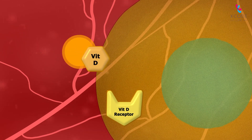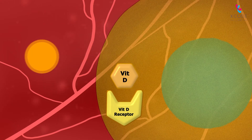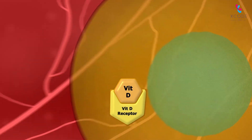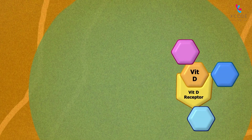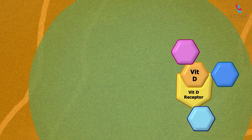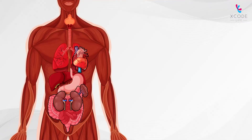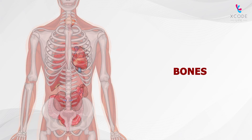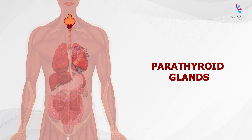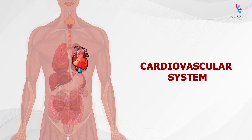At the target cell, active vitamin D is released and can bind to the vitamin D receptor produced by the VDR gene. This complex then binds to several other proteins to influence gene expression and calcium homeostasis. This is especially seen in organs like the kidneys, bones, intestines, parathyroid glands, and the cardiovascular system.